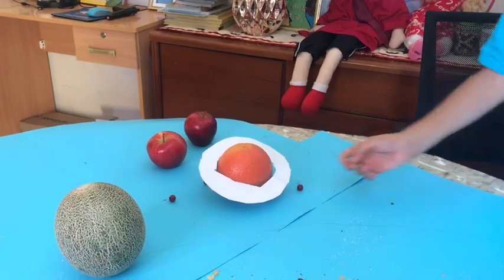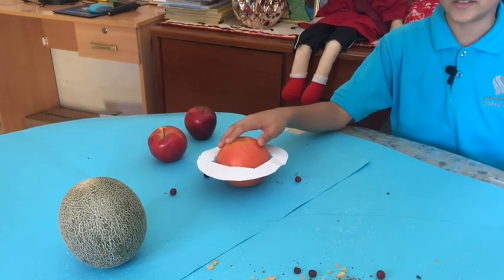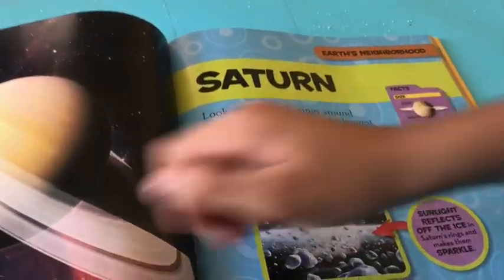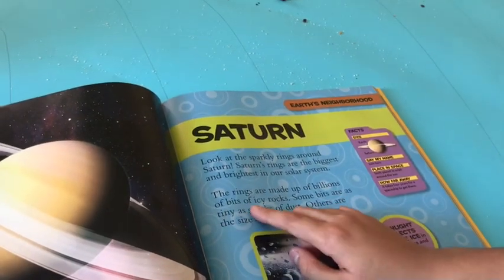We are now here at Saturn, which is also an orange — a pretty big orange with some paper rings. I asked my dad to help cut them. Saturn has thousands of rings. Saturn's rings are the biggest and brightest in our solar system.